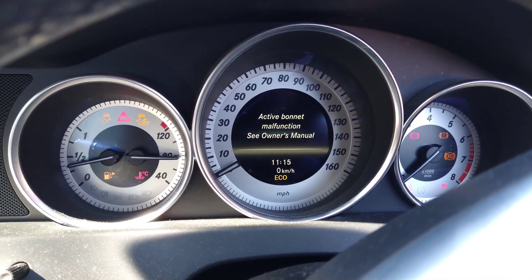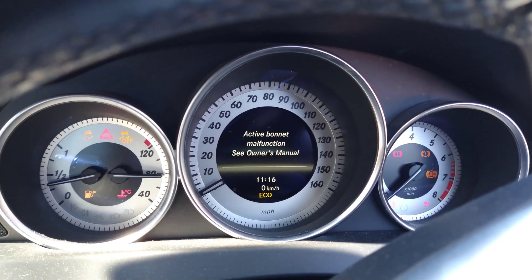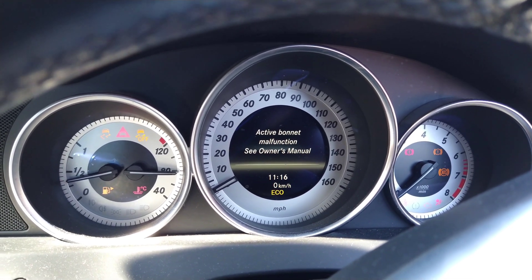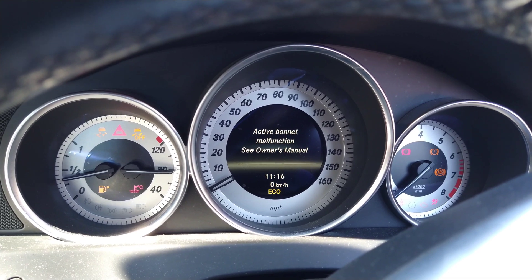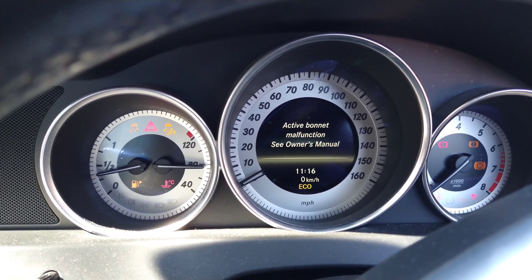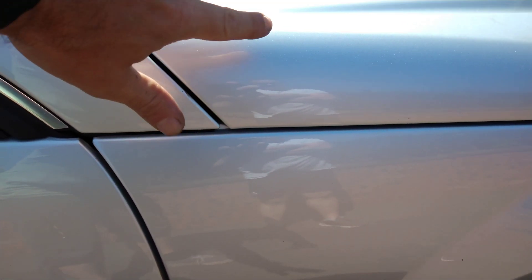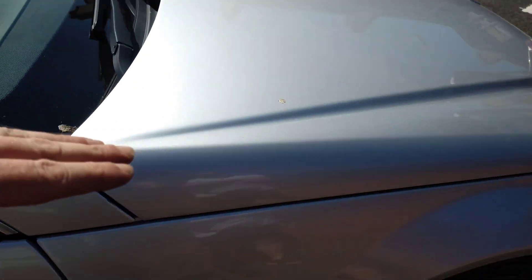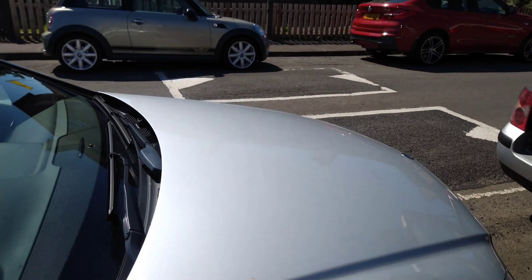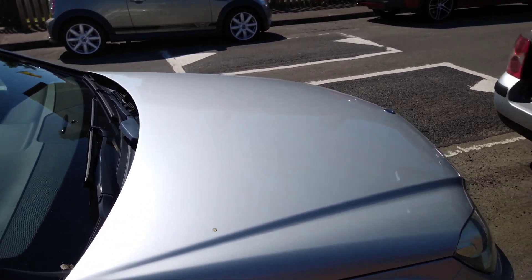Today I'm looking at a Mercedes with an active bonnet malfunction. What I found out is this bonnet goes — when you hit something like a pedestrian, or in this case a deer, the bonnet lifts at the hinges, raising this side of the bonnet up about two inches. It's like a spring, so the bonnet acts more like a trampoline to take some of the shock out if a pedestrian falls onto it.